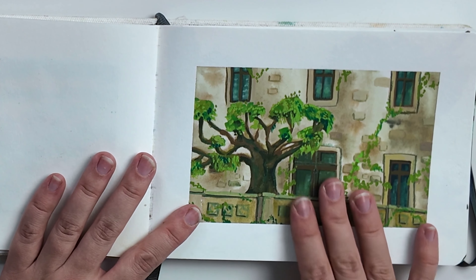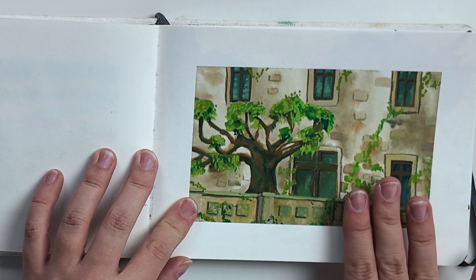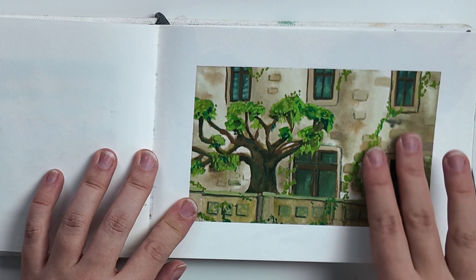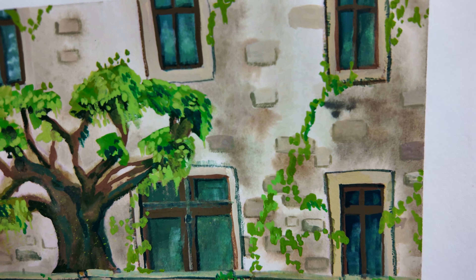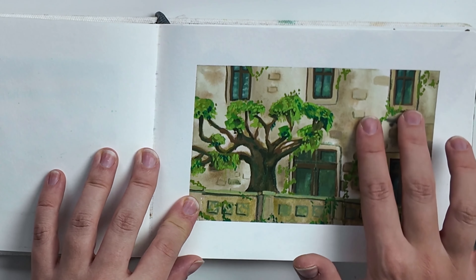This was also done in Germany. This was a castle there. I really liked the look of the windows and the wall. The wall of the castle was a little bit overgrown, and I decided to paint that.